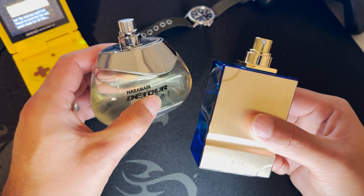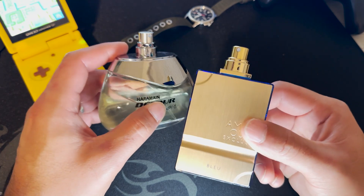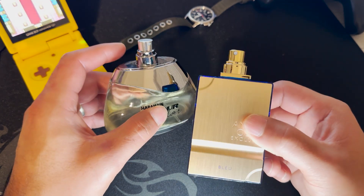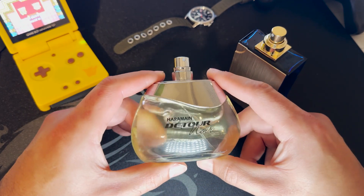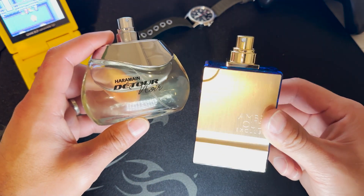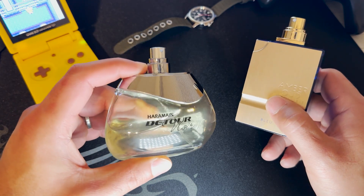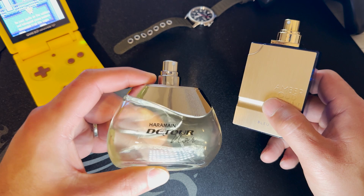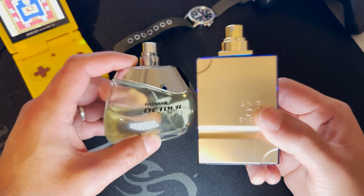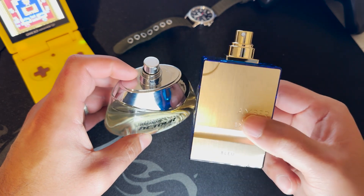On projection: Amber Oud Exclusive Blue is a one-spray deal — spray once and that's it, it's super strong. Detour Nor you have to double down on. For longevity, Amber Oud Exclusive Blue is stronger — Detour Nor lasts around four to five hours, while Amber Oud will last seven to eight hours. I could smell Amber Oud on a shirt I tossed in the laundry basket the next day.